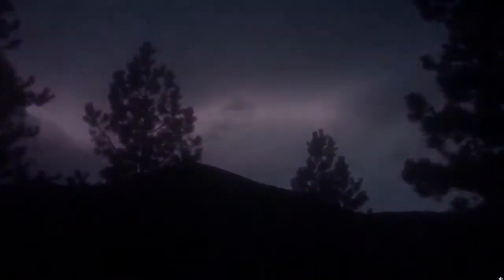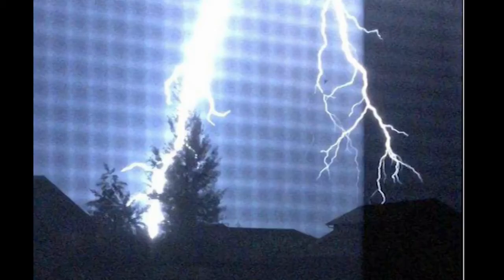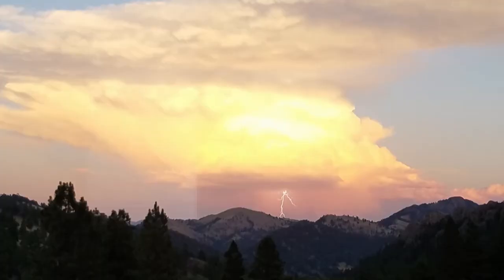Lightning — the width of your thumb and hotter than the sun. Lightning is a naturally occurring electrostatic discharge between two differently charged regions: a positive and a negative. Different charges in a thunderstorm are created by ice particles rubbing against each other millions and millions of times.